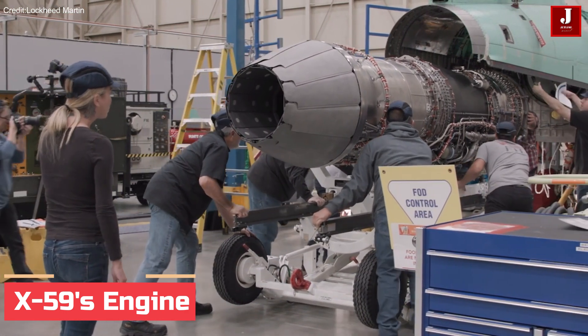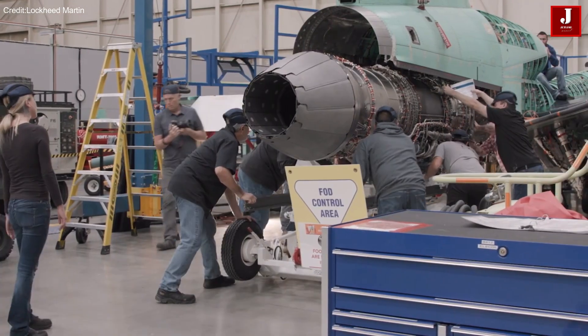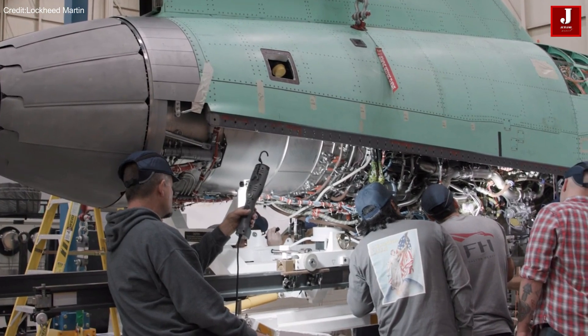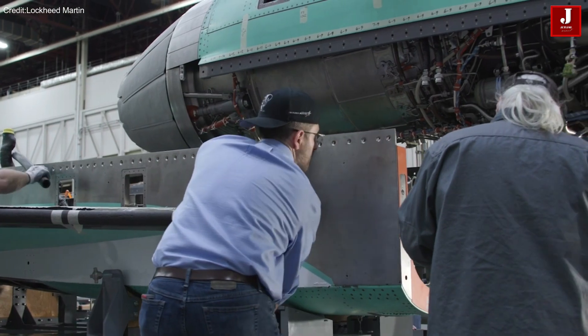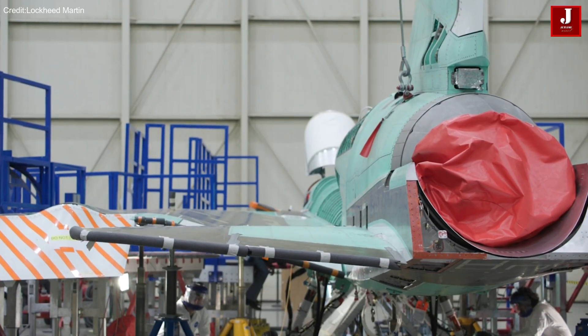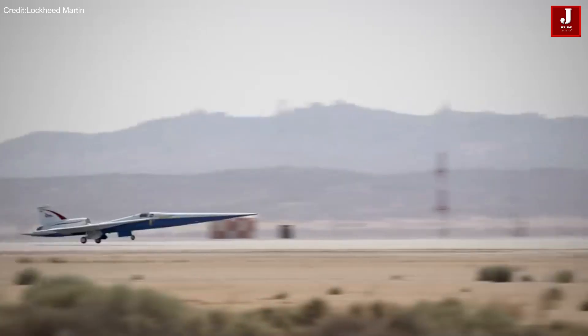Additionally, the X-59's engine placement on top, coupled with a smooth underside, works to prevent the merging of shockwaves behind the aircraft, effectively minimizing the production of a sonic boom. The X-59's revolutionary design and features position it as a trailblazer in the quest for quieter and faster supersonic air travel.